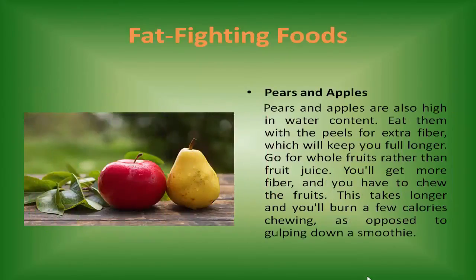Pears and apples are also high in water content. Eat them with the peels for extra fiber, which will keep you full longer. Go for whole fruits rather than fruit juice. You'll get more fiber and you have to chew the fruits, which takes longer and you'll burn a few calories chewing as opposed to gulping down a smoothie.